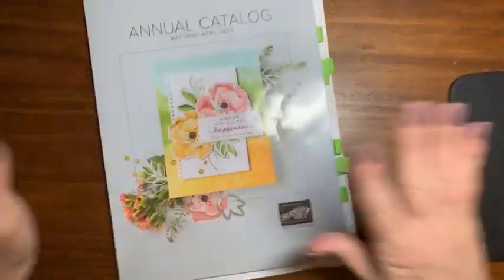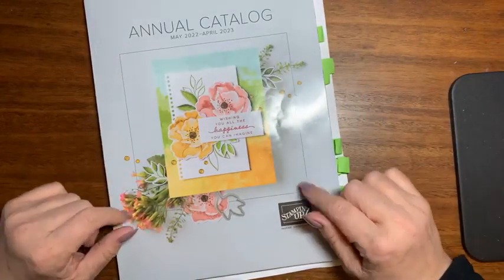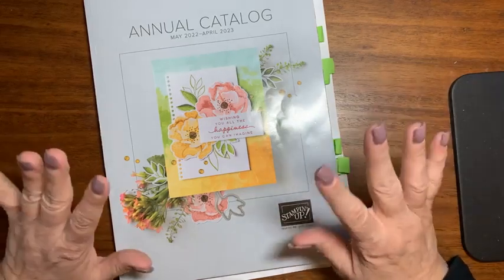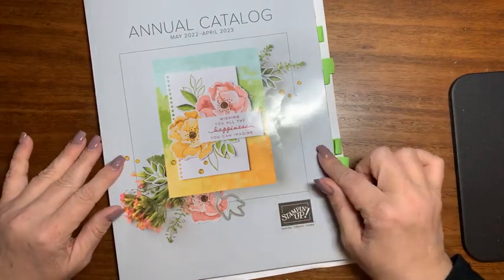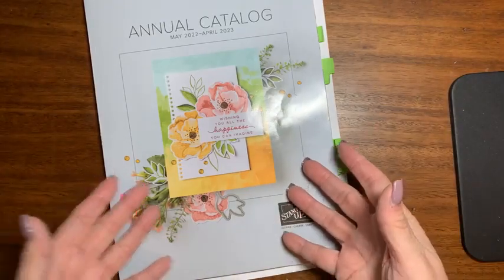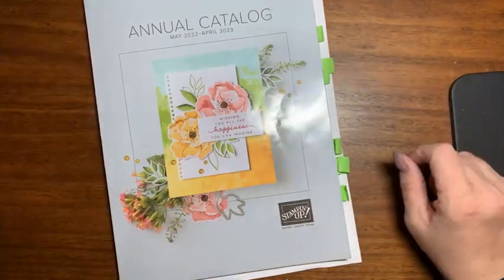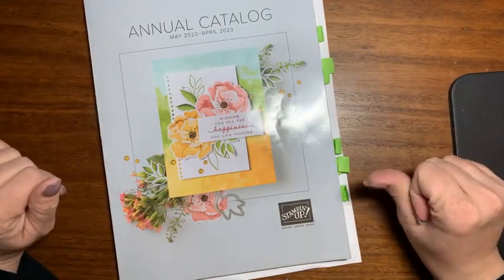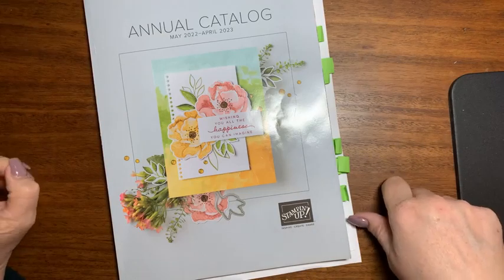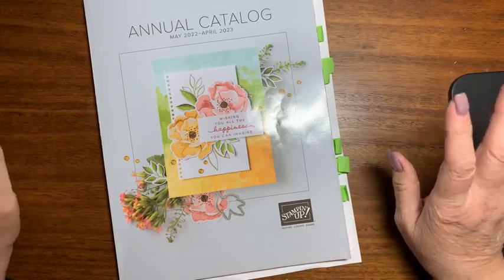Yes, May 3rd. If you are a demonstrator, you can order from the very large pre-order list, which I'll be showing you. You can order from that now until May 3rd. Or if you're not a demonstrator but after you see everything that I've gotten you fall in love with things and would like to have them now - because we all have a little bit of FOMO, don't we?